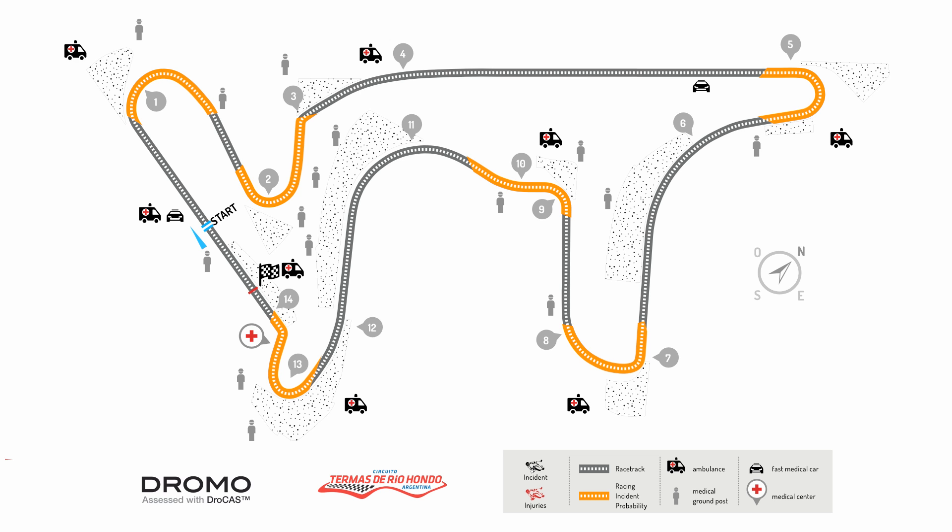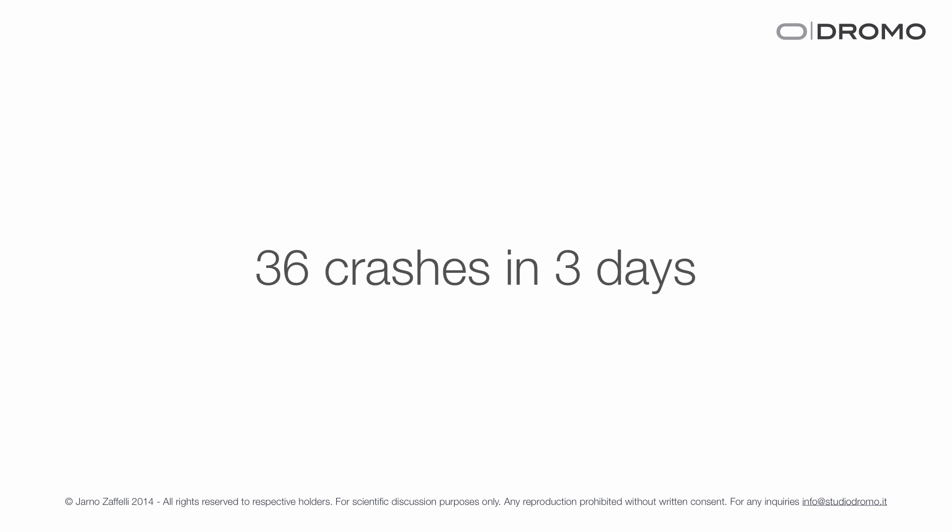For example, at Termas de Río Hondo — a racetrack we just spoke about — this was the first time this system was applied to a brand new racetrack in the world. It was used to deploy all the medical staff and track marshals by FIM representatives during MotoGP. We had no prior information on this track since MotoGP had never run on it, so we ran DROCAS to design the runoffs and provide data about crash probability in different parts of the track. In orange, you can see all the areas where more than 90% of the crashes should be concentrated.